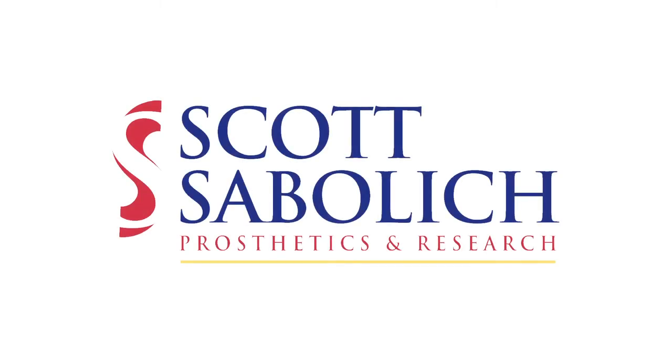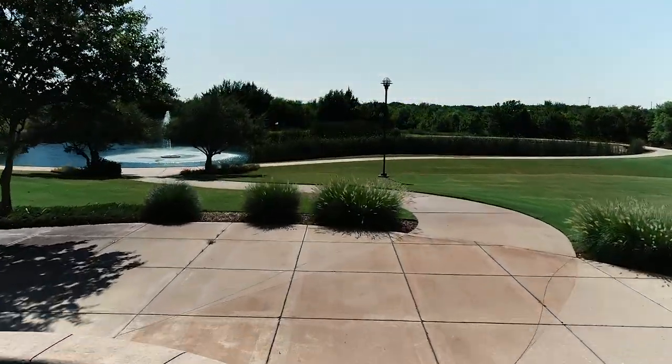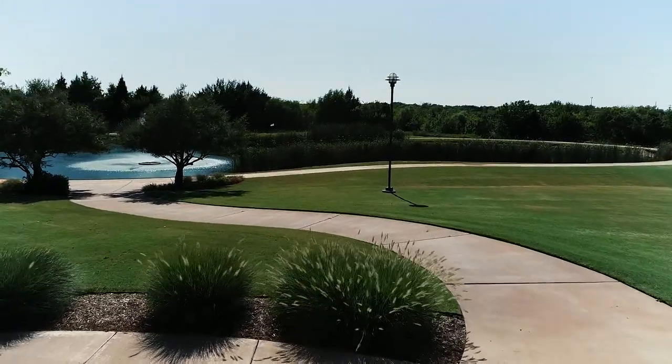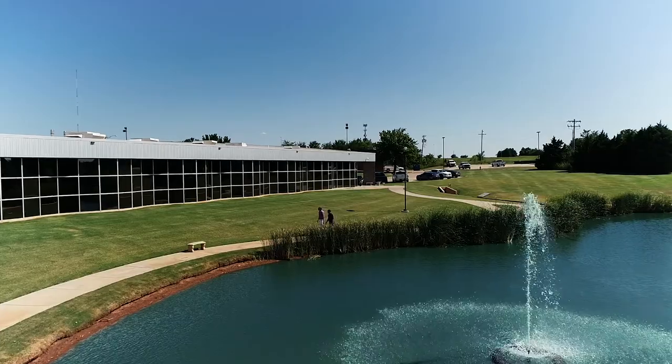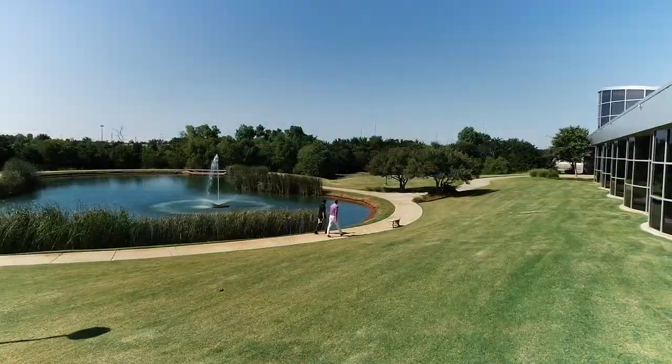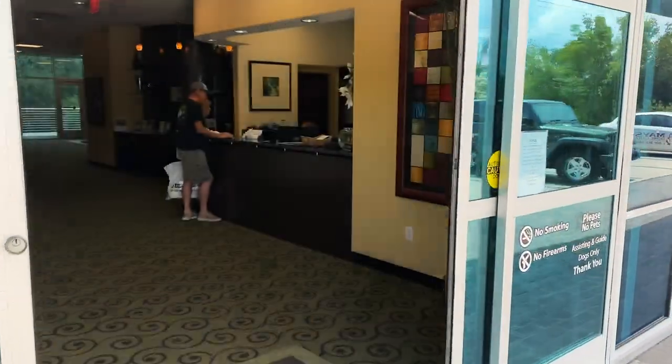Welcome to Scott Sablidge Prosthetics and Research. Since 1947, the Sablidge name has represented clinical excellence in prosthetics and continues to be a world leader in prosthetic innovation. As a third generation prosthetist, Scott Sablidge and the entire team are proud to show you what to expect when you experience the Sablidge difference.